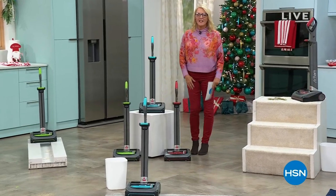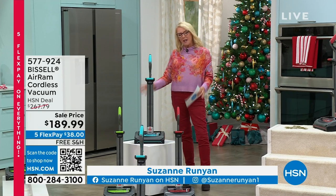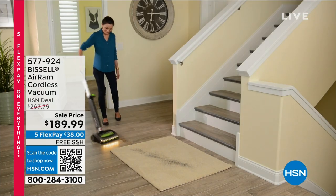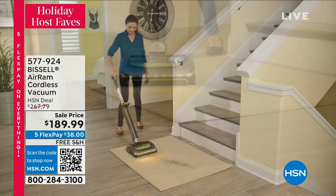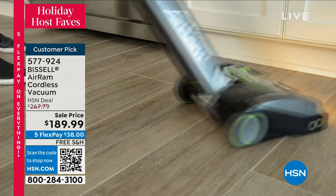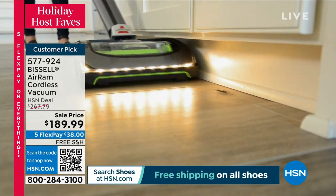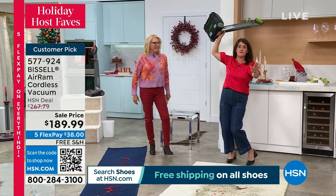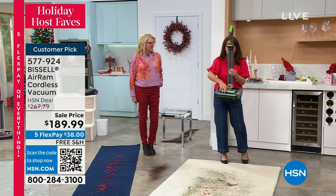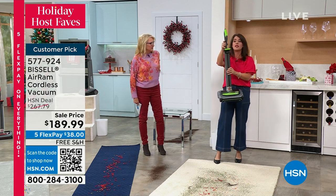Holiday Host Faves continues — this is one of mine, and I picked it specifically for tonight: the Bissell Air Ram. It's the number one most popular vacuum cleaner we've ever offered. It gives you the power of corded without being corded — cordless with corded power. Over a thousand five-star reviews. Tonight we've matched our today's special price — our lowest ever — with five flex, free shipping, and three colors: teal, green, and red. It's eight pounds with compression tank technology. People who just got one are saying it outperforms a corded vacuum.